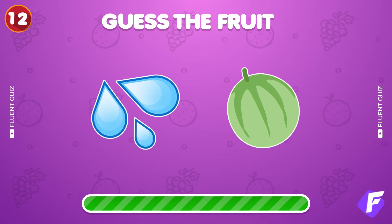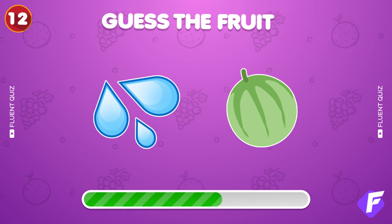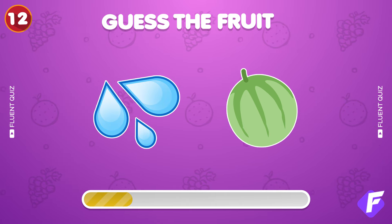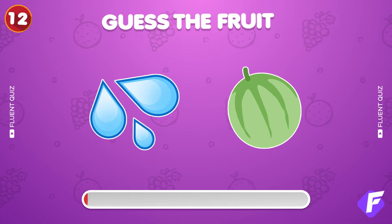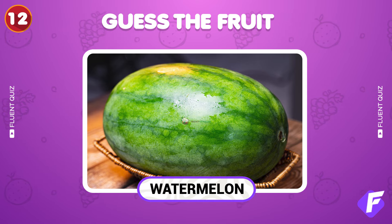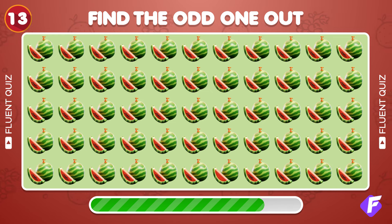Guess this fruit. Sweet, that's a watermelon! Find the watermelon emoji that's not like the others. It's right here.